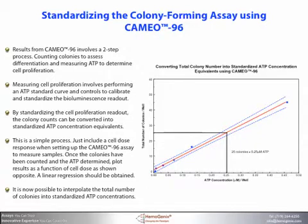Results from CAMEO-96 involve a two-step process: counting colonies to assess differentiation, and measuring ATP to determine cell proliferation. Measuring cell proliferation involves performing an ATP standard curve and controls to calibrate and standardize the bioluminescence readout. Standardization to measure cell proliferation allows the colony counts to be converted into standardized ATP concentration equivalents.